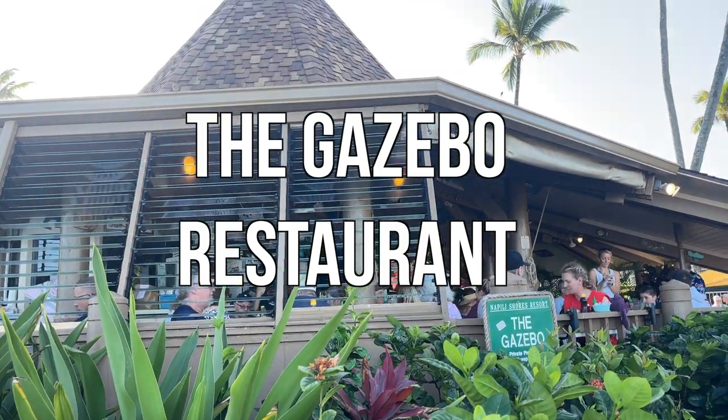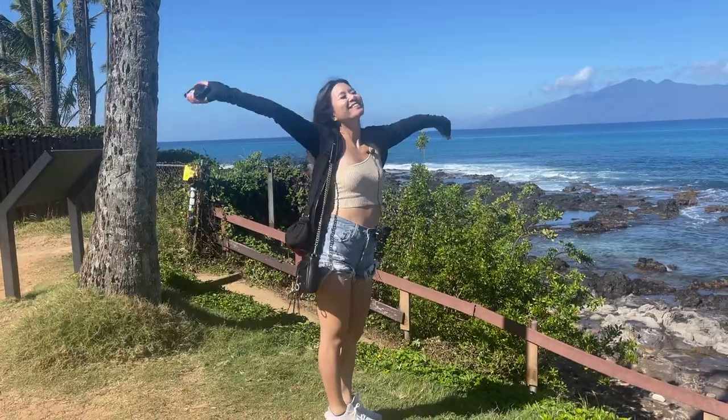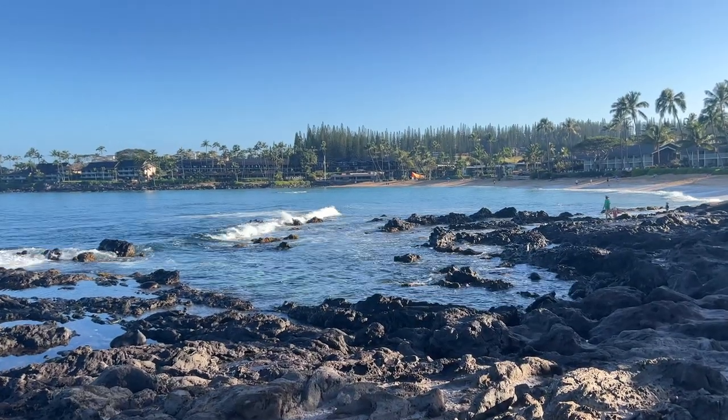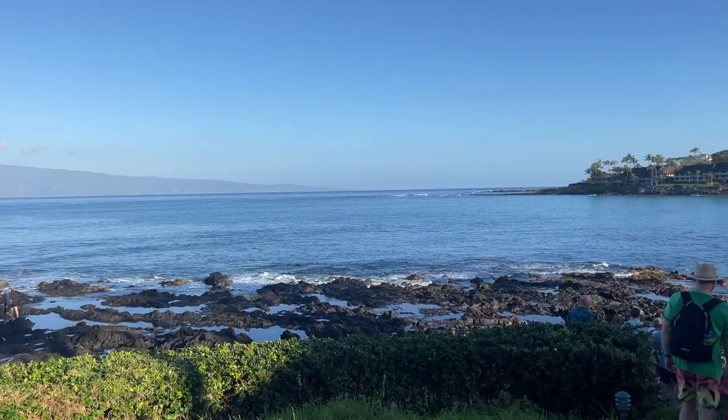We are in Maui, Hawaii. We're over at the restaurant called the Gazebo Restaurant. Beautiful views of the beach — we're literally right on the beach. You can see sea turtles, whales. It's absolutely breathtaking. We heard really great things about this breakfast spot and amazing things about their macadamia nut pancakes, so we're going to check it out and let you guys know how it is.